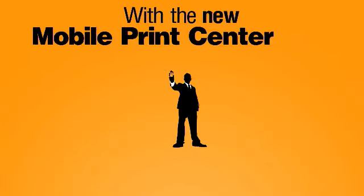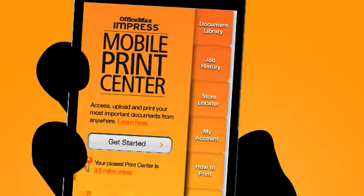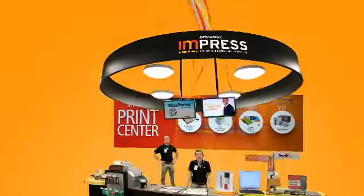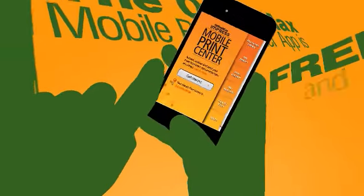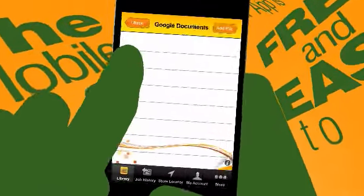With the new mobile print center app from OfficeMax and Press, you're able to get documents printed directly from your iPhone or Android mobile device at any OfficeMax location nationwide. The OfficeMax mobile print center app is free and easy to use. You can upload files from your mobile phone, email, or Google Docs.